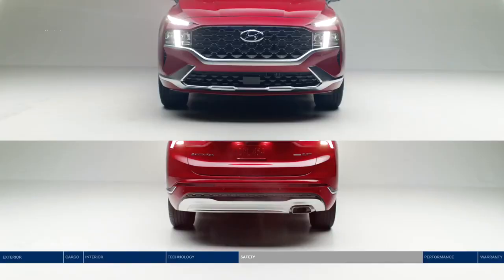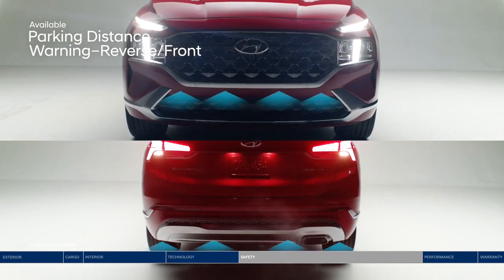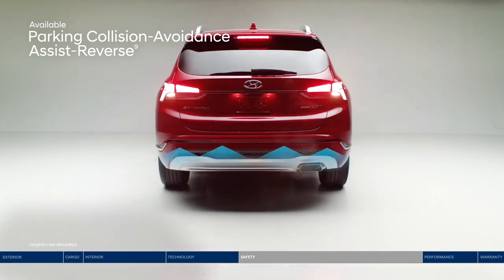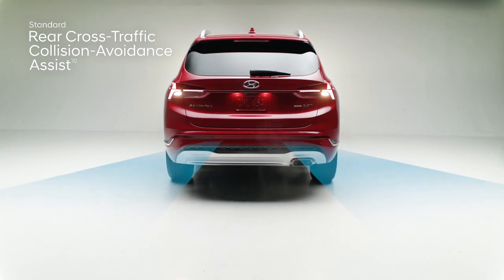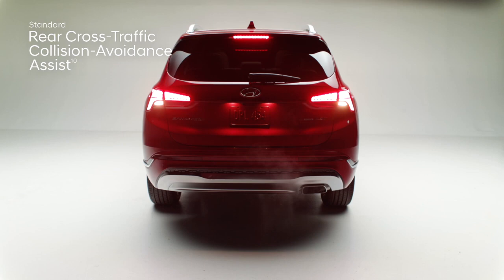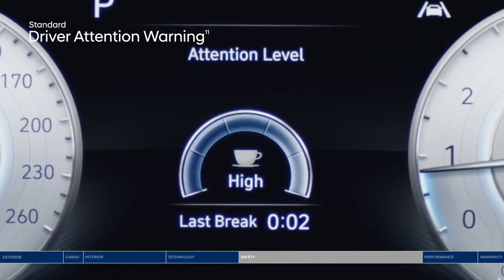For navigating busy parking lots, parking distance warning provides an audible alert with increasing frequency if the system detects the vehicle approaching too close to an object. Back into a spot with even more confidence thanks to parking collision avoidance assist — if it senses you won't brake in time, it can automatically apply the brakes. Rear cross traffic collision avoidance assist warns you if a vehicle is approaching from either side and can apply braking if no action is taken.